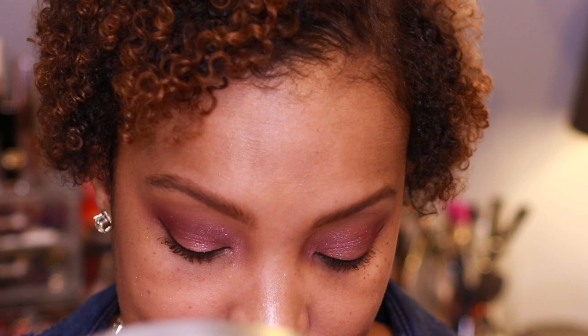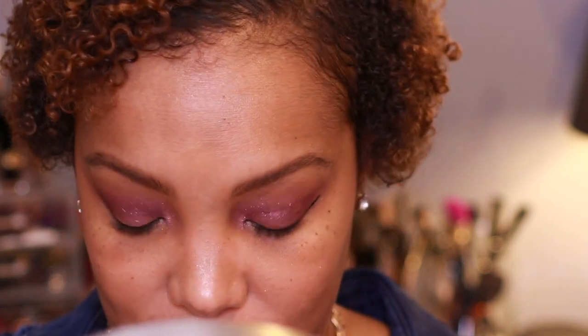Then we have the deep plum shade called Undefeated — I'm very excited for this shade as well. And then the last shade is Unlocked, which is the shade she introduced first — I was immediately like yes, I'm getting that. And then three more shades and some Kilowatts, yes! So we're going to go ahead and apply these.